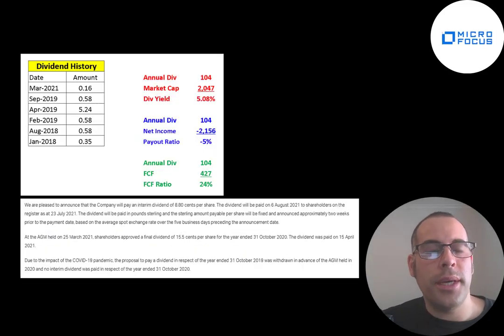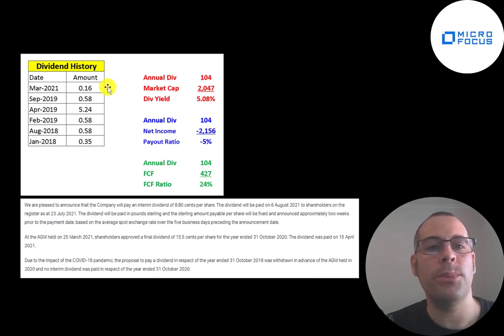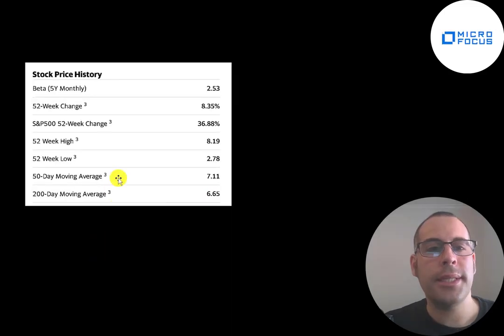The company cut its dividend in 2020 to conserve cash due to COVID, which I think was a good idea. They paid a dividend of $0.16 a share in March and announced a $0.09 dividend on August 6th. Assuming they pay another $0.08 dividend, their dividend yield would be around 5.08% — calculated as $0.16 plus $0.08 plus $0.08 equals $0.32, divided by the current stock price. We can't look at their payout ratio since they have negative net income, but they're paying out 24% of free cash flow. The stock has a beta of 2.53, so it moves two and a half times the market.